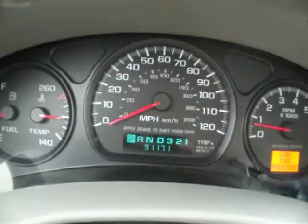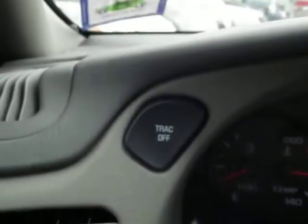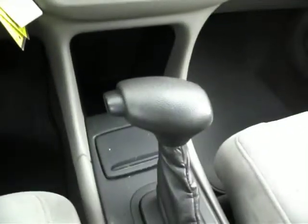Let's take a look at the dash. Yep, 91,000 miles. There's the traction control button. There you have it.